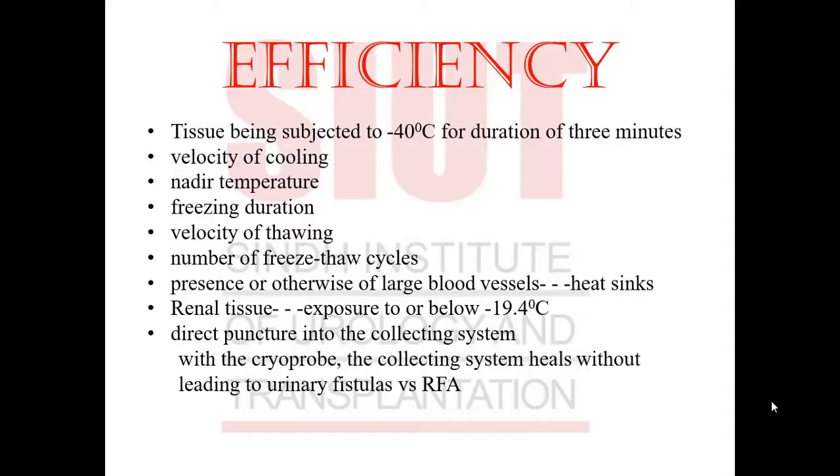To make cryoablation more efficient, tissue is subjected to a temperature of minus 40 degrees centigrade for a duration of 3 minutes. The velocity of cooling, nadir temperature, freezing duration, velocity of thawing, and the number of freeze-thaw cycles make the procedure more efficient. Large blood vessels cause the heat sink effect, similar to RFA. Renal tissues require exposure to below minus 19.4 degrees centigrade. Direct puncture into the collecting system with the cryoprobe is acceptable — it heals without urinary fistulas, unlike RFA where urinary fistulas are a common complication.